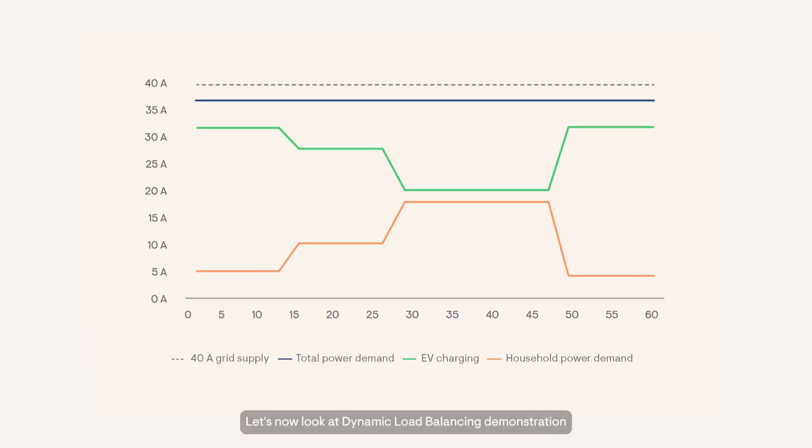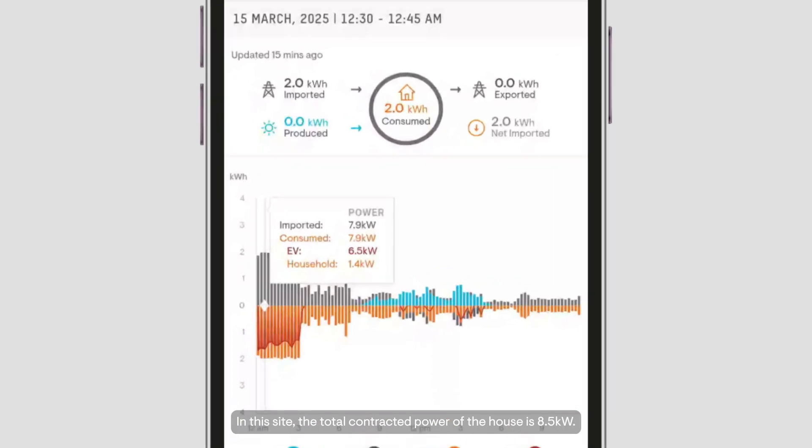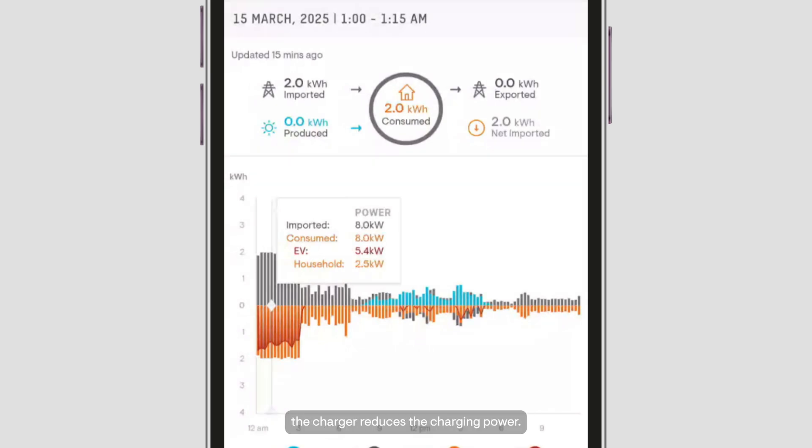Let's now look at a dynamic load balancing demonstration from a home in which IQEV Charger 2 is installed. In this site, the total contracted power of the house is 8.5 kilowatts. The total imported power of 7.9 kilowatts is being consumed by the EV and the household. At this point, the EV consumes 6.5 kilowatts and the household consumption is 1.4 kilowatts. As household power consumption increases, the charger reduces the charging power.